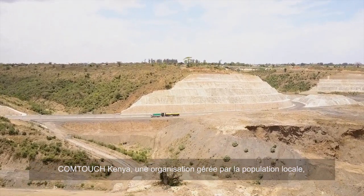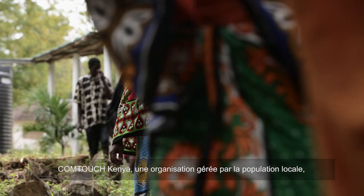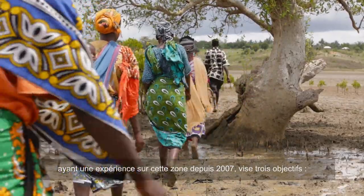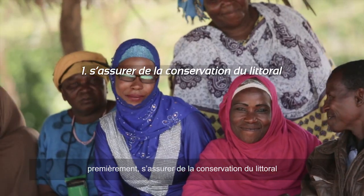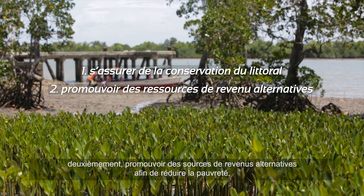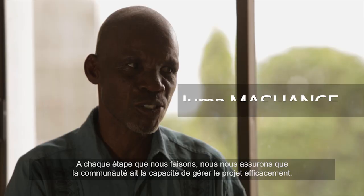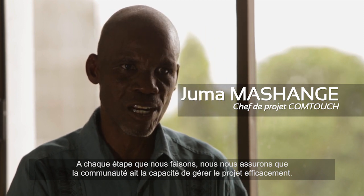Currently, Comtouch Kenya, a community-based organization managed by local people from the area with their local ideas and using indigenous technical know-how, formed this particular organization in 2007 with three objectives. One was to ensure conservation of these coastal fragile areas. Two, to promote alternative livelihoods so that we reduce poverty. And in order to achieve this, we have an objective of capacity building, so that every step we take we build the capacity of communities to manage this project effectively.